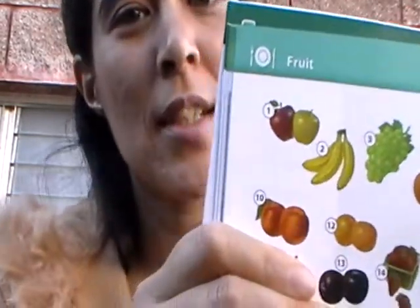68. So, 68 is fruit. Fruit. Yeah? That's 68, okay?